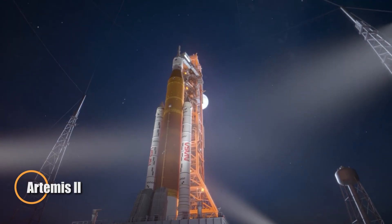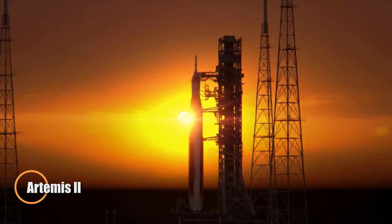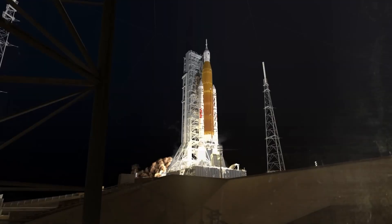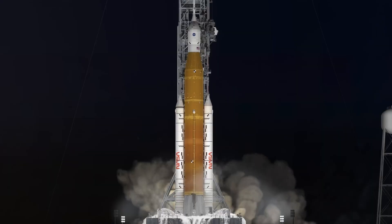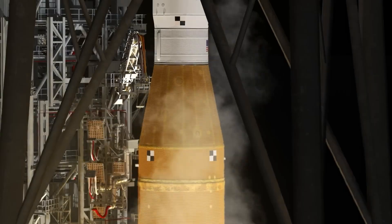Artemis II marks NASA's bold next step in sending humans back to the Moon. Set for launch in April 2026, this historic 10-day mission will fly four astronauts — including the first woman and the first Canadian — on a lunar flyby aboard the Orion spacecraft. Launched atop the powerful Space Launch System, Artemis II will push beyond low Earth orbit, venturing farther than any crewed mission in over half a century.